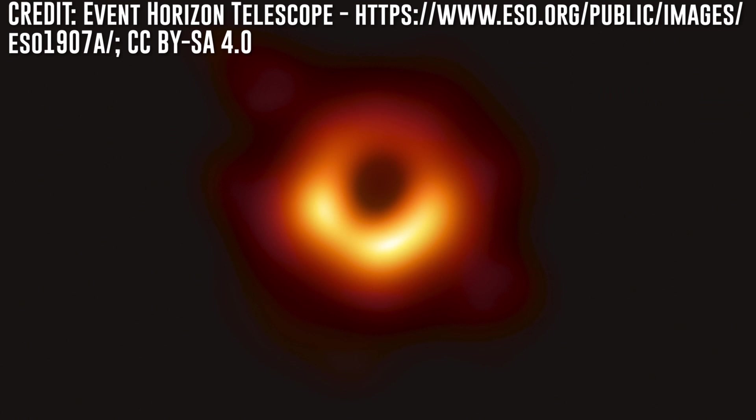It's been one hell of a science week, hasn't it? With the news that the team behind the first image of the M87 supermassive black hole was set to announce something huge this past Thursday. Since our initial speculation video on what that announcement could have been did so well, here we are again for round two.